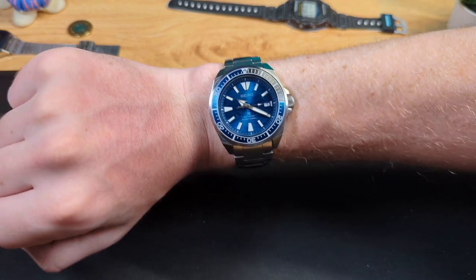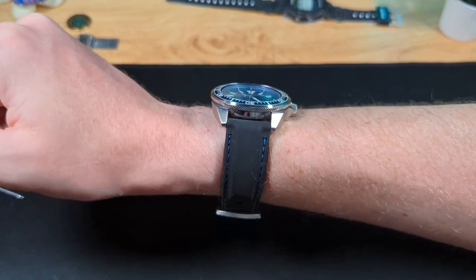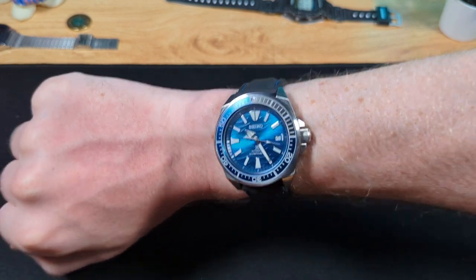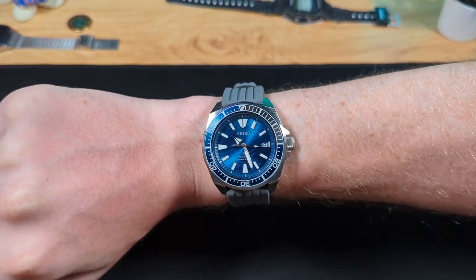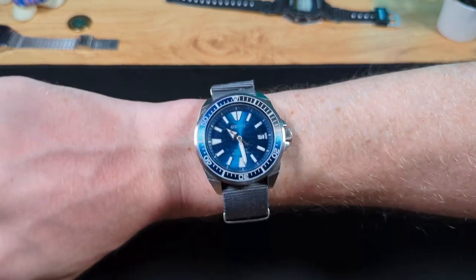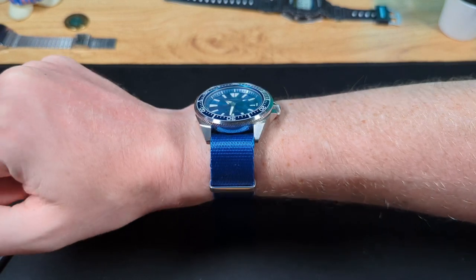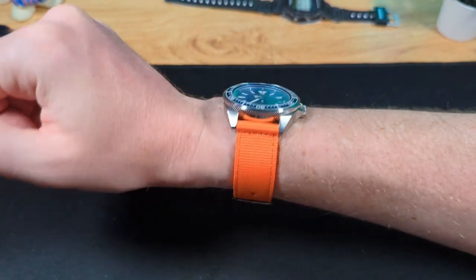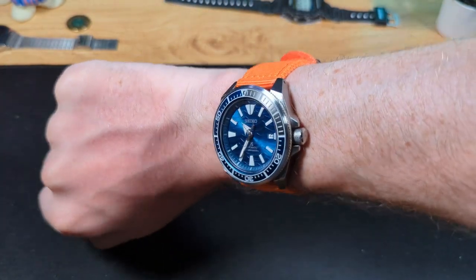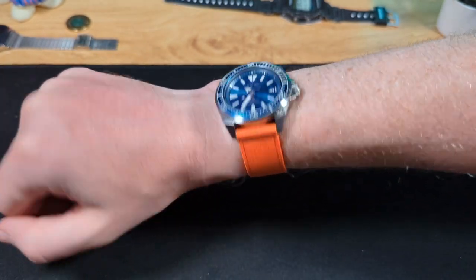As I turn my wrist and the dial catches the light, you can really see the blue pop. Next up we have this black rubber strap with contrast blue stitching that matches the colour of the dial perfectly — I really like this combo, and it's super comfortable. A grey strap also works really well, picking out the grey of the bezel — be that rubber or NATO strap. The strap combinations that work well with this watch just keep on coming. This orange nylon one is an interesting one — blue and orange are complementary colours, and wearing this watch and strap combo is the only time I've ever been complimented on my watch. I'm not sure exactly what that means, to be honest.